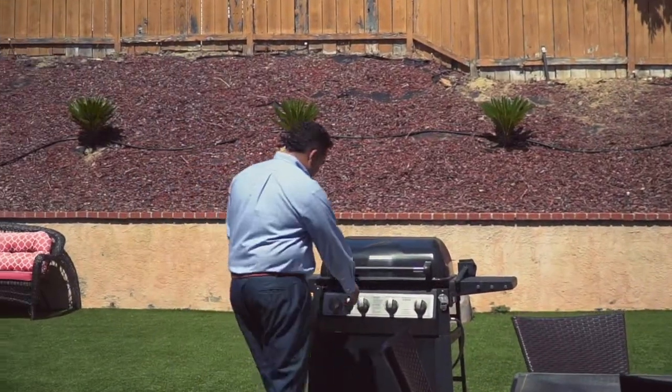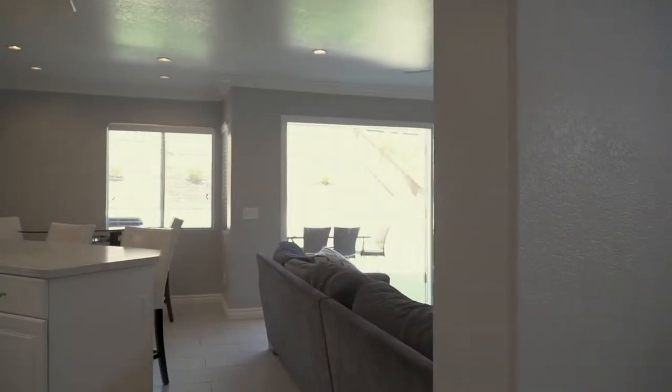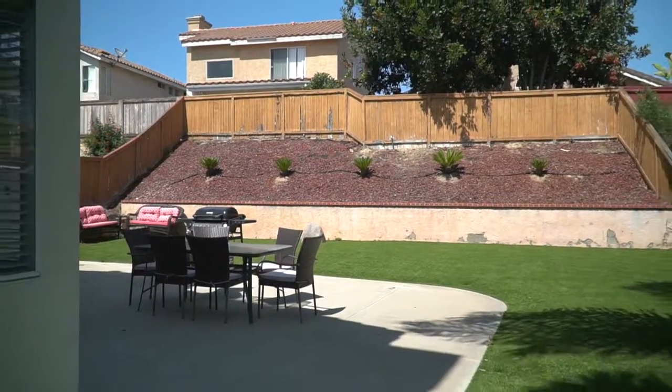Now join me as we enter the backyard. As you walk through your French doors, notice the turf in the front and the backyard, which equals no maintenance. Now take a look at how huge this backyard is.